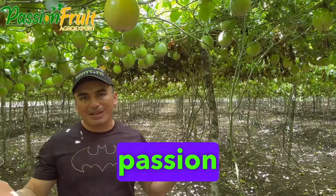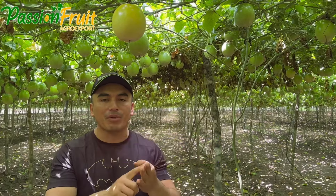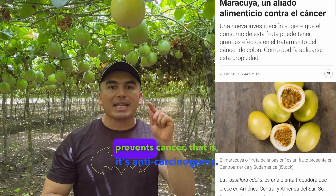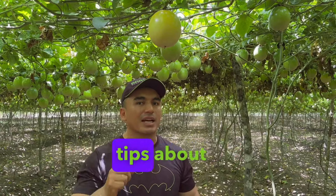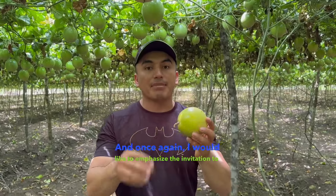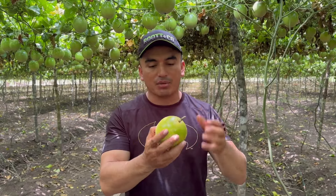Why consume passion fruit? It's anti-diuretic, anti-spasmodic, and anti-depressant. The University of Antiochia released a very important study declaring that passion fruit prevents cancer — that is, it's anti-carcinogenic. Now you're going to see our friend Jonathan who's going to share some important tips about passion fruit.